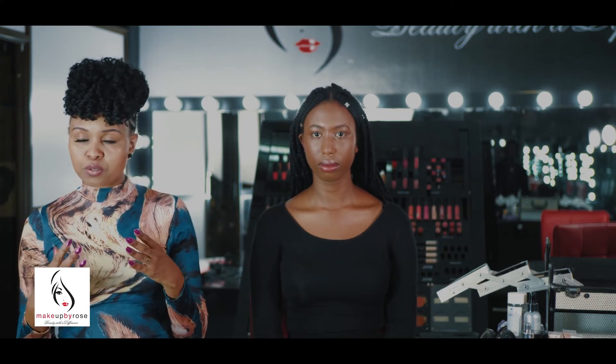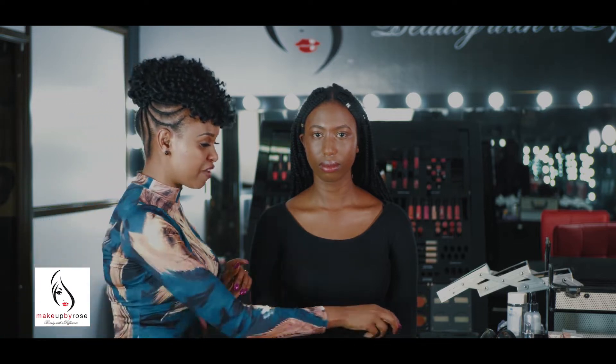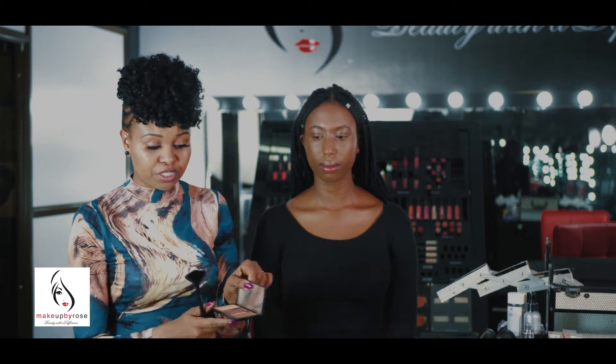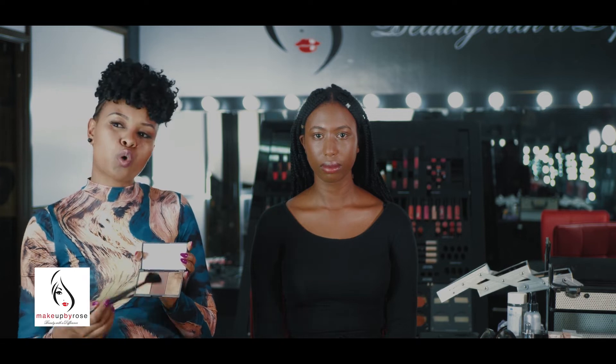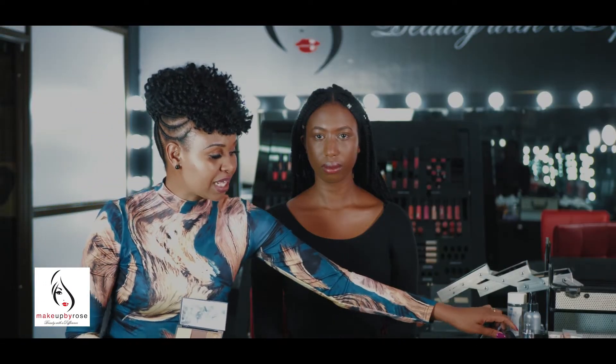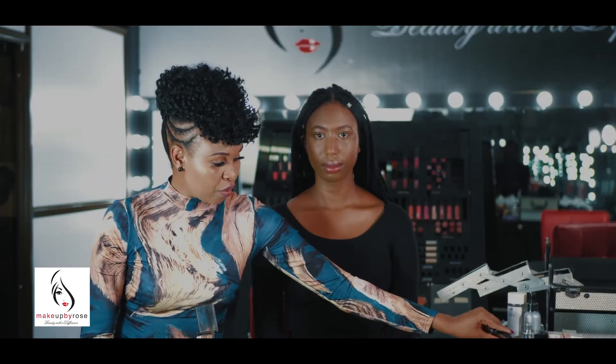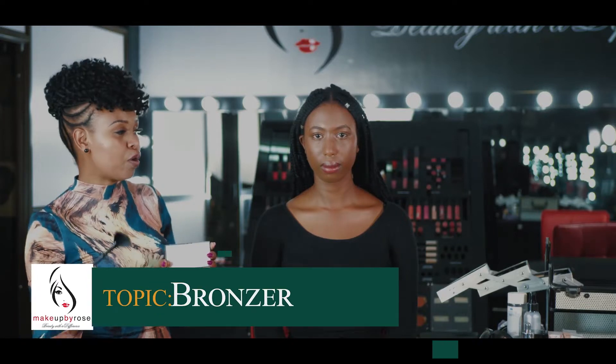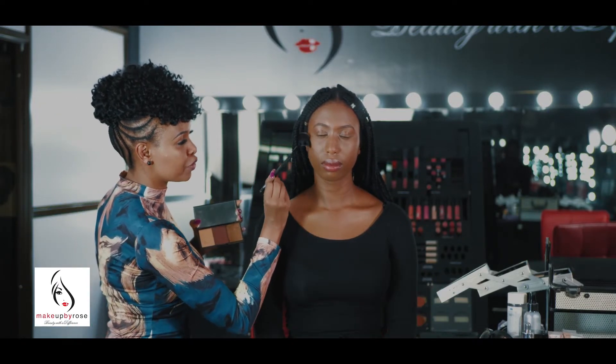Now when it comes to bronzers, number one — apart from the products, you need the tools. The tools are the brushes, the blenders, the sponges. Having the right tools is everything. One of the most important tools when it comes to bronzers is the fan brush — this brush right here. A fan brush can come in a bigger form depending on the company, but this is the shape. It's angled for detail and it's meant for powder bronzers. Now I want to show you how to actually use it. I chose this color because it's going to go with Karen's complexion — it's a darker version. Lighter versions will go with lighter complexions.